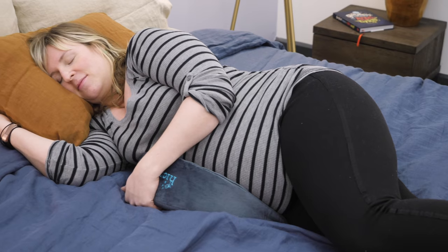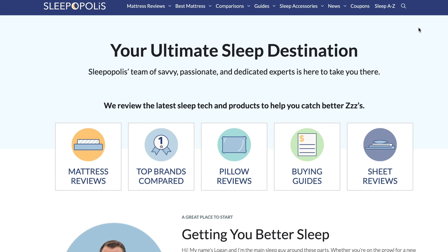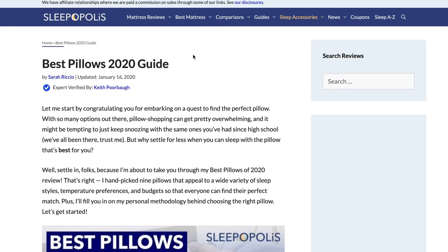That's it for me. For all the details on every pillow I just showed you, be sure to check out my full written review by going to sleepopolis.com and searching for best pregnancy pillows — it'll be the first thing that pops up. While you're there, if you're on the hunt for pillows in general, just search for best pillows of 2020 and I'll show you all my personal favorites.